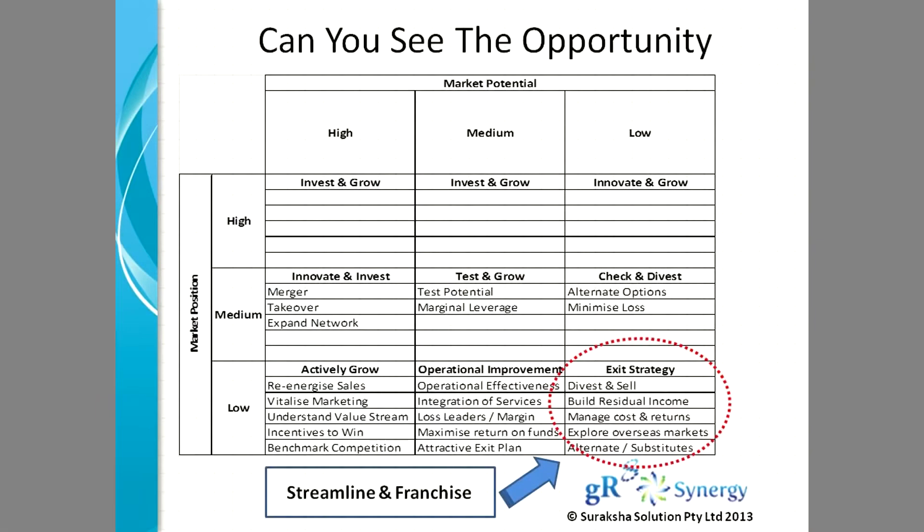Control your cost, keep your profits going, streamline the back end, and have a strategy to divest or have a strategy to convert it into a franchise business.